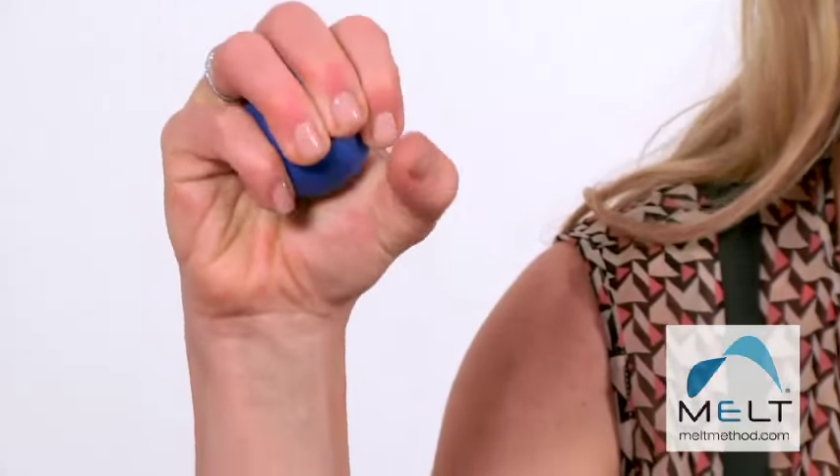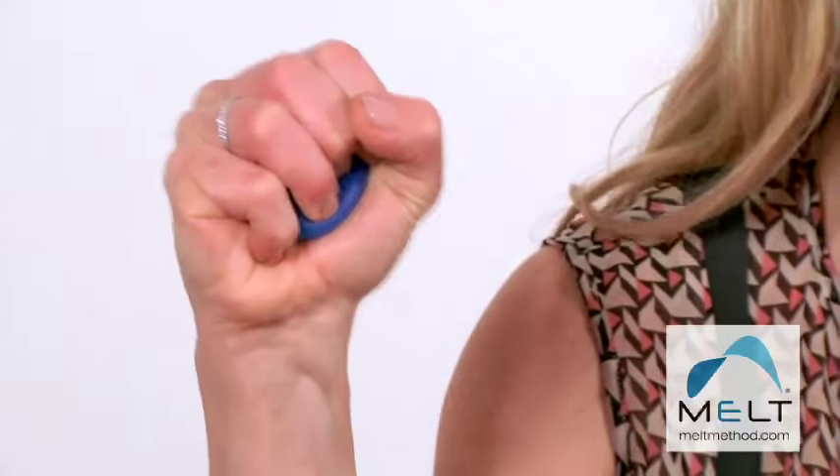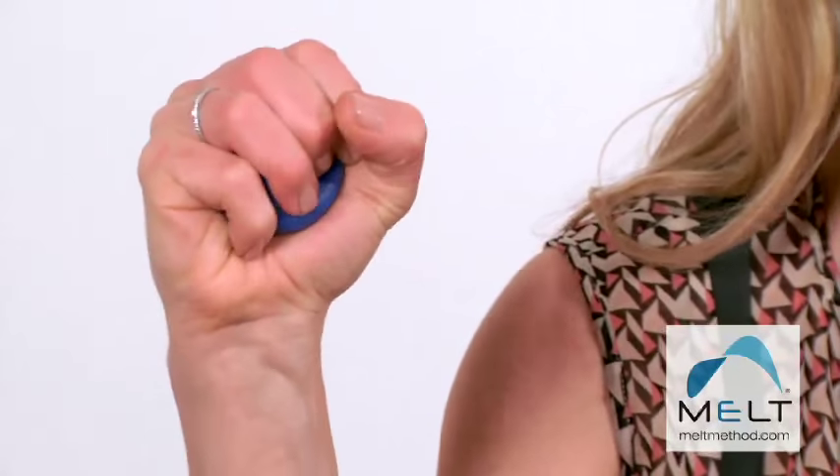First, grip. Squeeze the ball a couple of times in one hand and then the other. Most people don't realize, but you can actually lose your grip just from doing those daily repetitive habits like typing on a computer. So check that your grip is even on both sides.